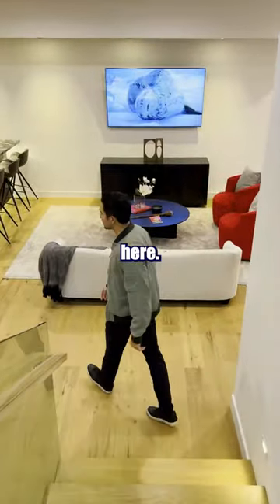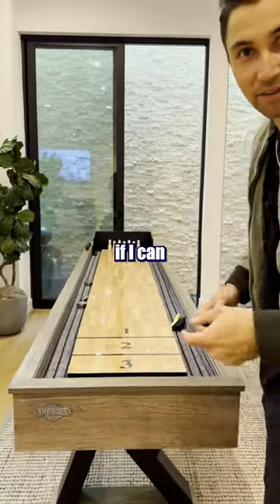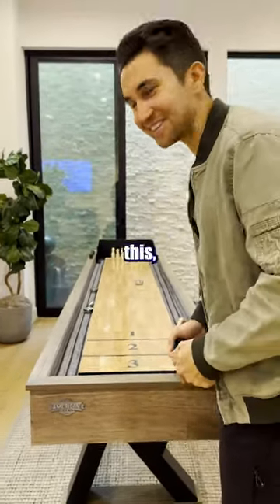Now we have the basement down here. Is this shuffleboard or bowling? See if I can knock one down. The heck? Need some sand on this.